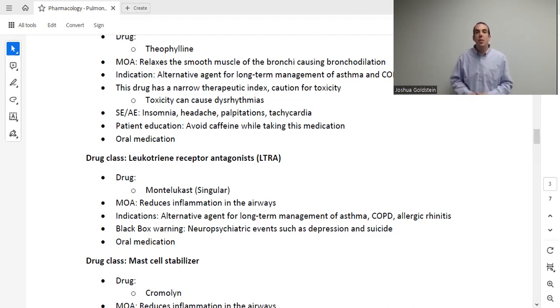The next drug class is leukotriene receptor antagonists (LTRA), with the drug montelukast. You may recognize it as also used for allergies. It works against inflammation — not bronchoconstriction — which is why it's effective for both asthma and allergic conditions. It carries a black box warning that it can cause neuropsychiatric events such as depression and suicidality, so it would not be an ideal choice for patients with a mental health history such as schizophrenia or depression. It is an oral medication.